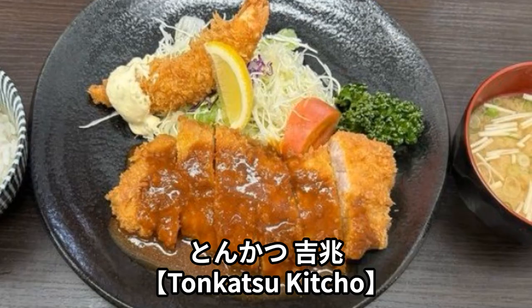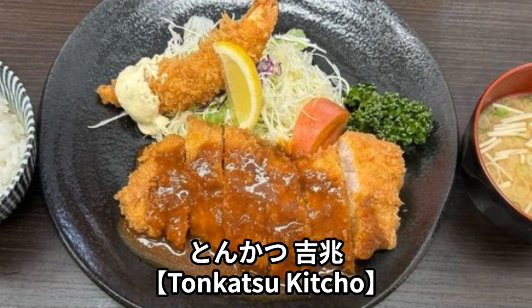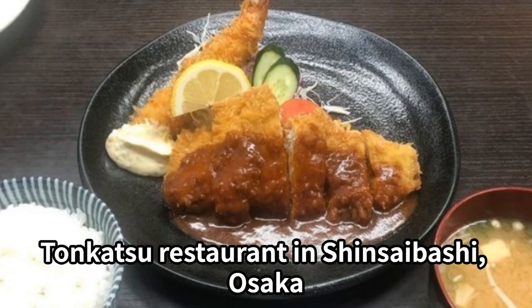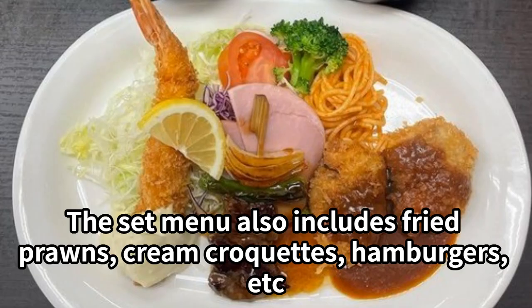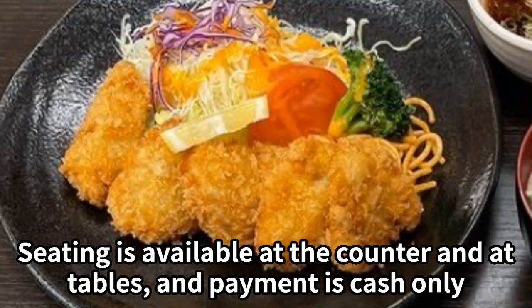Tonkatsu Kitcho is a tonkatsu restaurant in Shinsaibashi, Osaka. The tonkatsu with demi-glace sauce is very delicious. The set menu also includes fried prawns, cream croquettes, hamburgers, and more. Seating is available at the counter and at tables, and payment is cash only.